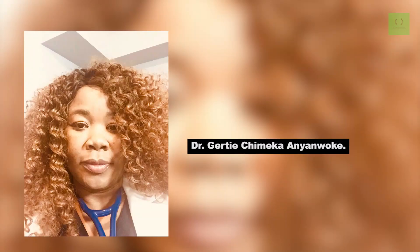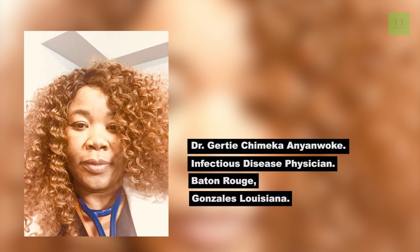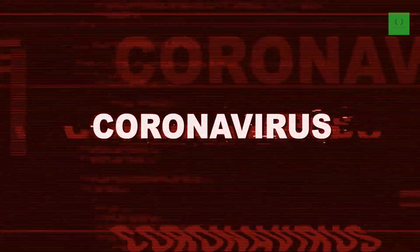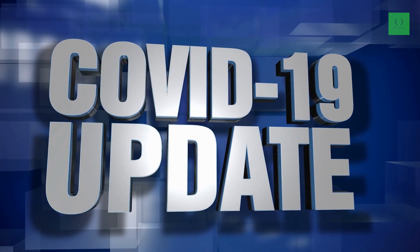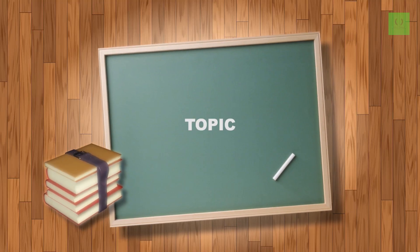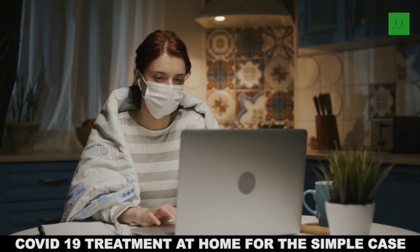Hello, my name is Dr. Getty Chimeka Anyawoke. I am an infectious disease physician and I practice in Baton Rouge and Gonzales, Louisiana. Today's date is July 1st, 2020, and this is another update on Coronavirus Disease 2019, also known as COVID-19. Today, our topic is COVID-19 treatment at home for the simple case.